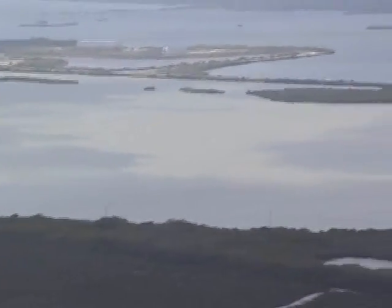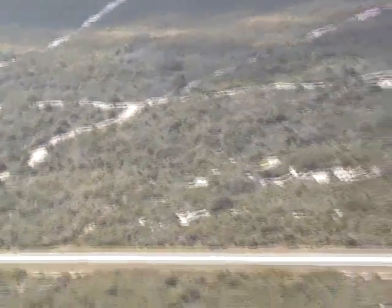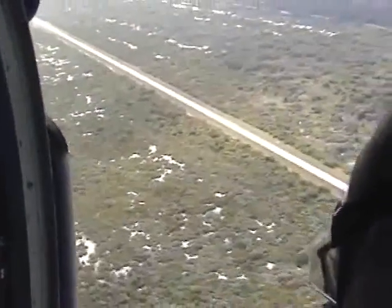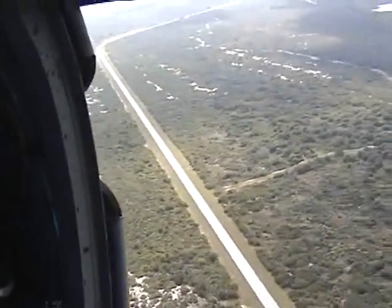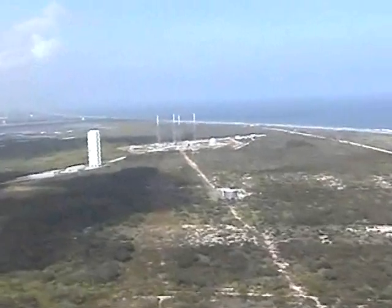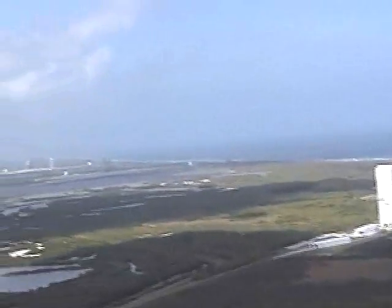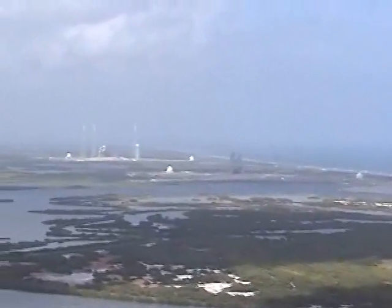And now we continue flying up. Those are old Titan facilities now used by United Launch Alliance for the Atlas V rocket. Over northern Cape Canaveral Air Force Station, there is the Atlas V launch complex. You can see the vertical integration facility and the pad with the four lightning towers. The Atlas V rocket rolls out vertically from that white building over to the launch pad the day before launch.